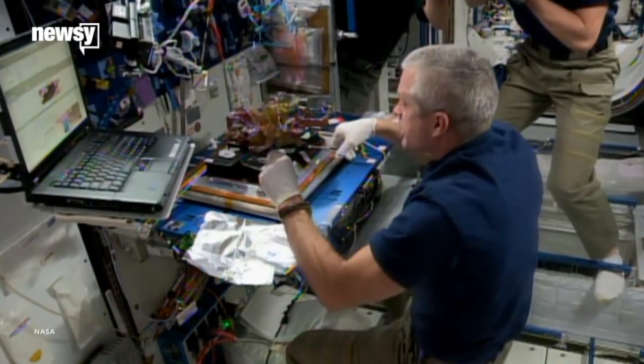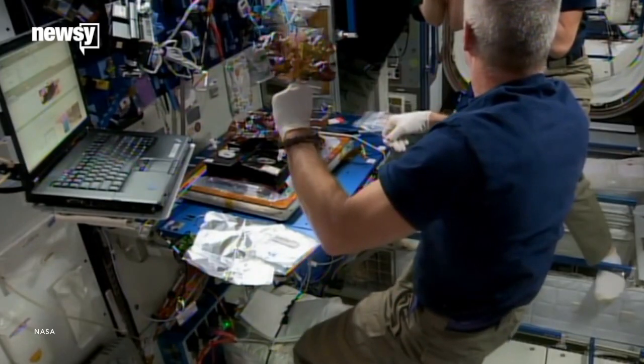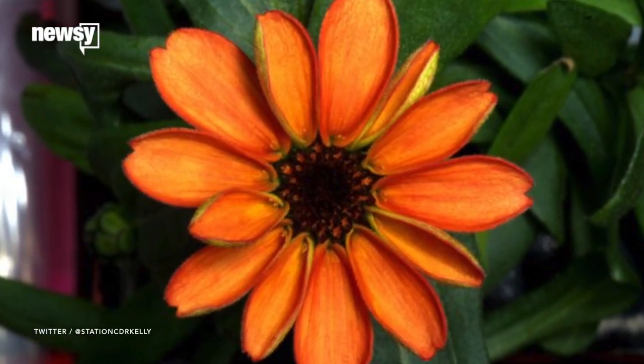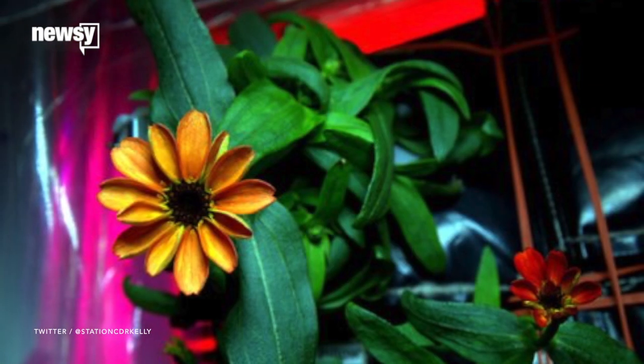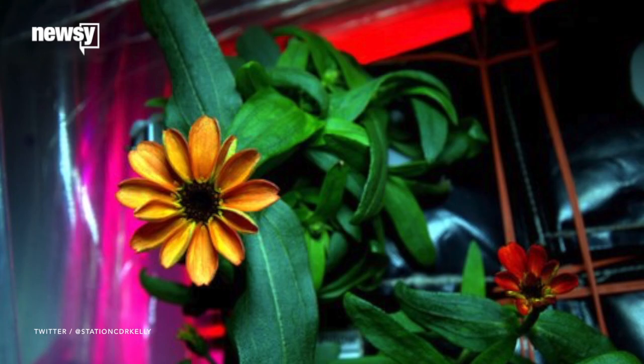Some people do it as a hobby. Others do it in the name of science. We're talking about gardening, folks. If you just saw a picture of this orange zinnia, you might not believe it was grown in outer space. But thanks to some very special TLC from a couple of astronauts, this mission was accomplished.